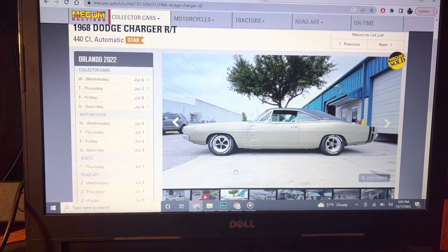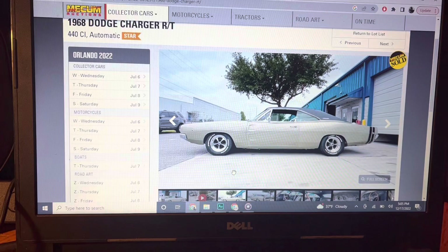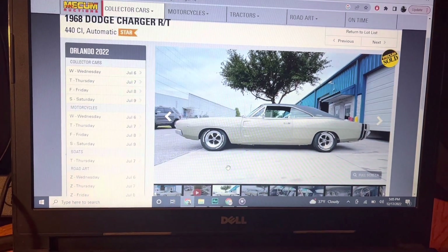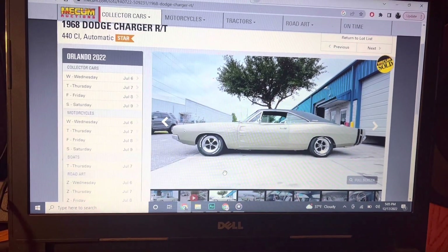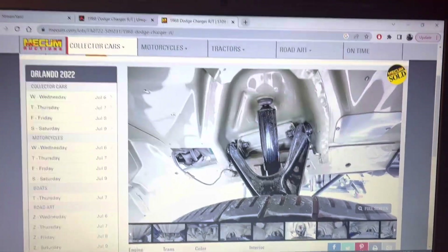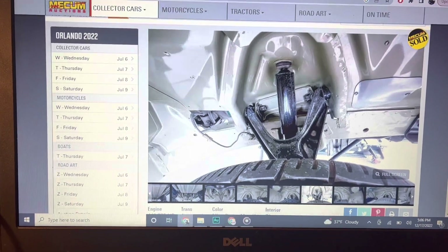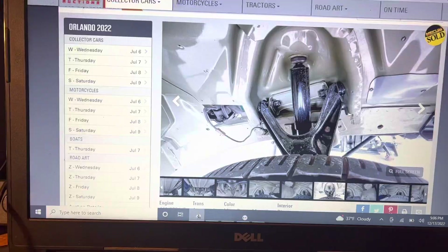This is a follow-up video to one I did about a Charger RT which sold at Mecum a couple months back for $170,000. That one was just bad everywhere. If you want more information on that, go find that video. You can also just Google 'Mecum 1968 Dodge Charger RT,' scroll down a couple links, and you can find those pictures — they'll show you everything you need to know.